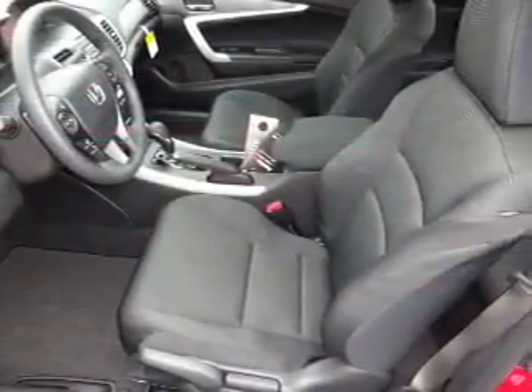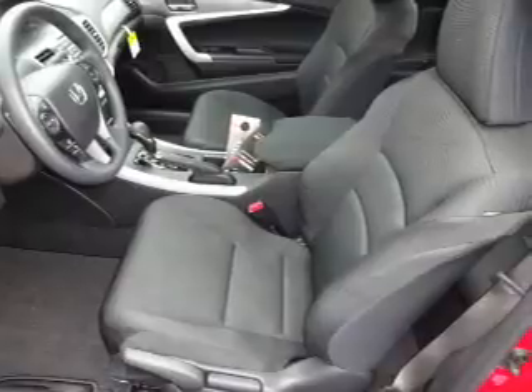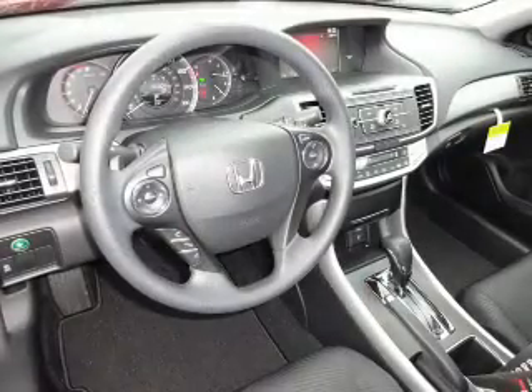Inside you'll find Bluetooth connectivity, an auxiliary input, steering wheel controls, dual temperature controls, automatic climate control, and a backup camera.